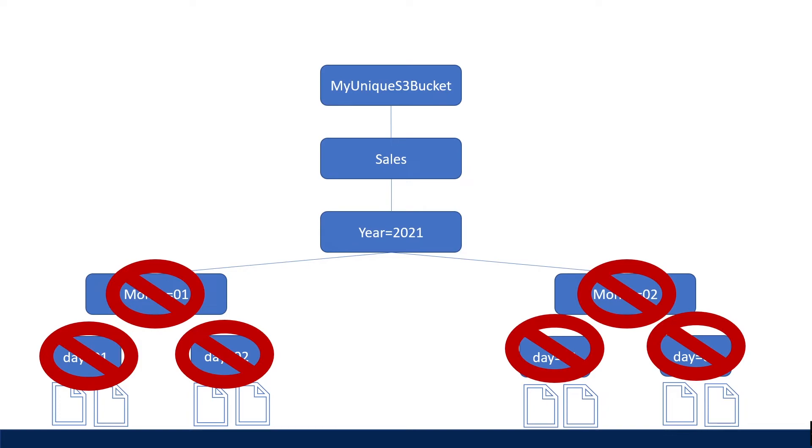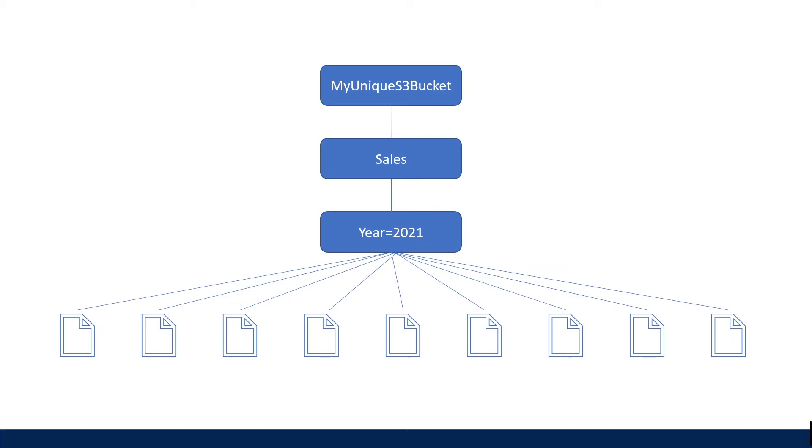Referring to the earlier example of partitioning by year, month, and day — this partitioning scheme might be too coarse if most of the queries are filtering only by year. Partitioning is use-case dependent and might even be fluid in your organization depending on the dataset, and one size may not fit all use cases.